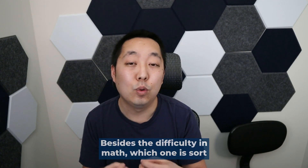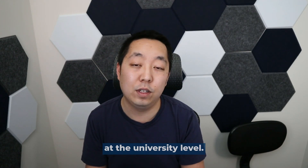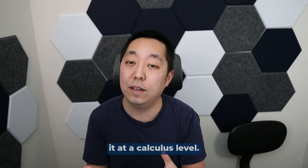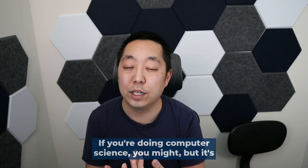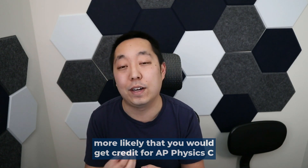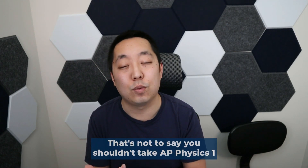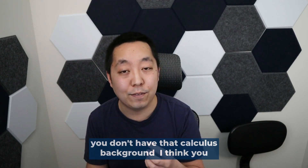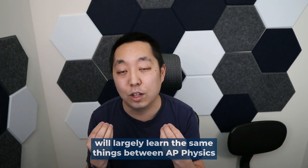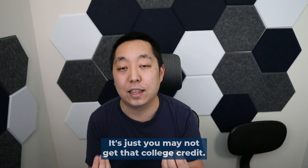Besides the difficulty in math, which one is sort of better for you to take? Generally speaking, AP Physics C is going to lend itself to a lot more college credit at the university level. Most programs that require physics are going to require it at a calculus level. So if you want to do engineering, you're not going to get any credit for AP Physics 1, unfortunately. If you're doing computer science, you might, but it's more likely that you would get credit for AP Physics C. That's not to say you shouldn't take AP Physics 1 — if you have a strong interest in STEM fields, I actually do think taking AP Physics 1 is nice if you don't have that calculus background. You will largely learn the same things; it's just you may not get that college credit.